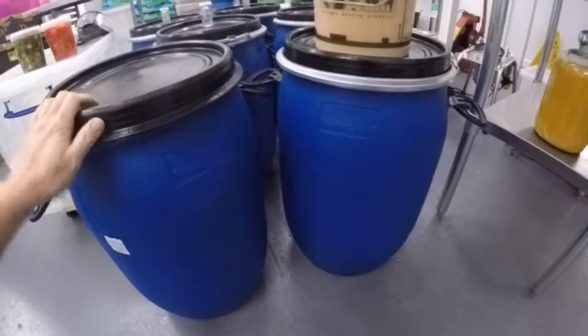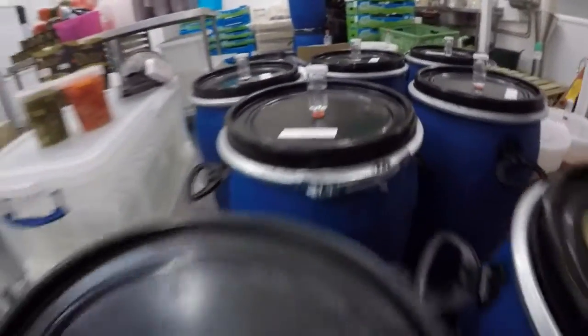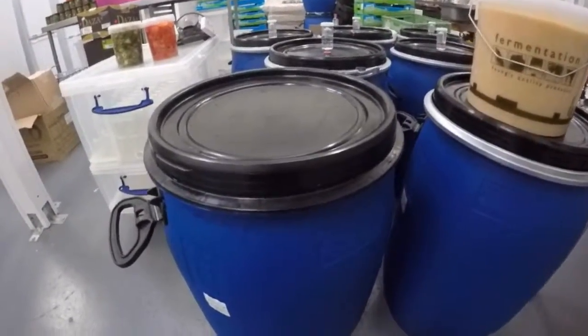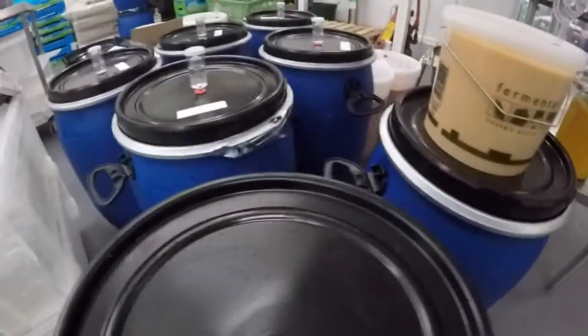We'll be making five barrels of mash on average every week until the end of June, so we're talking a serious amount of mash. You'll notice we've got the airlocks — the ones from last week as well. The airlocks just mean that the gases created during fermentation can escape so the barrels don't explode.